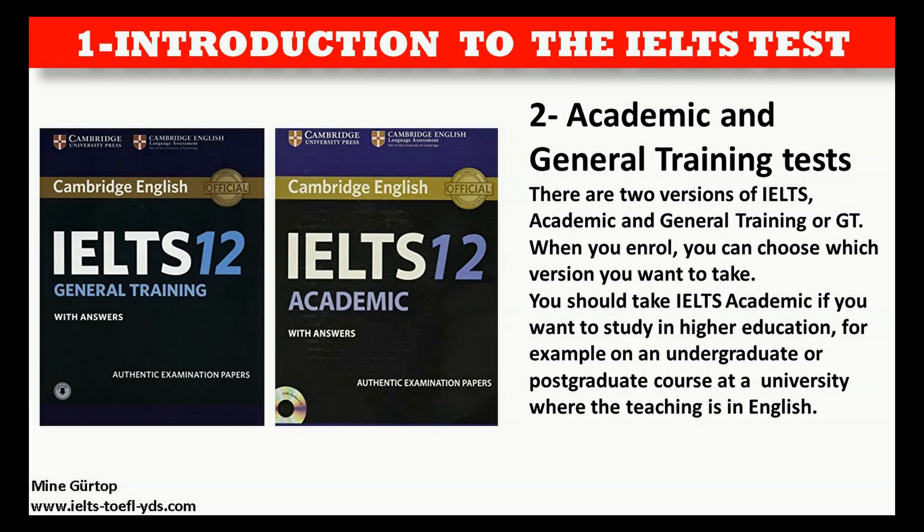There are two versions of IELTS: Academic and General Training, or GT. When you enroll, you can choose which version you want to take.